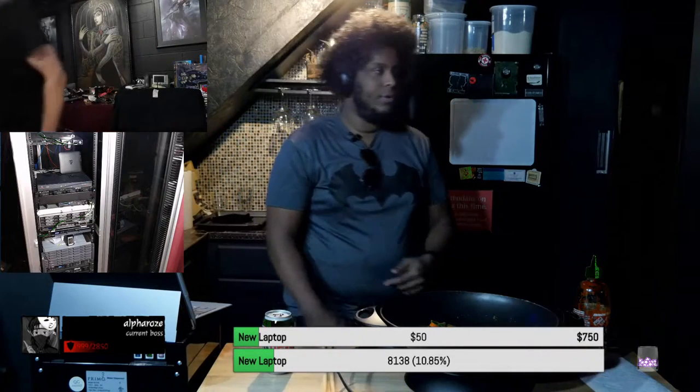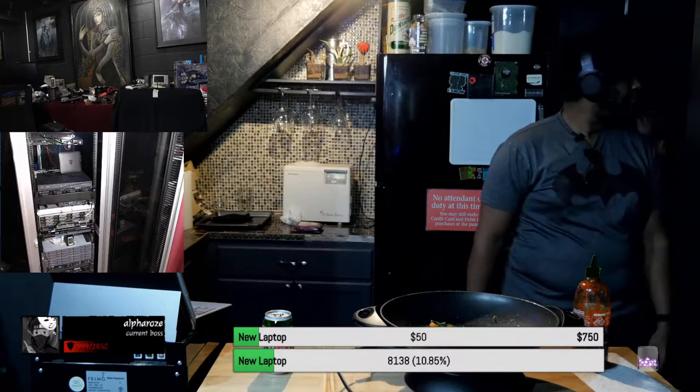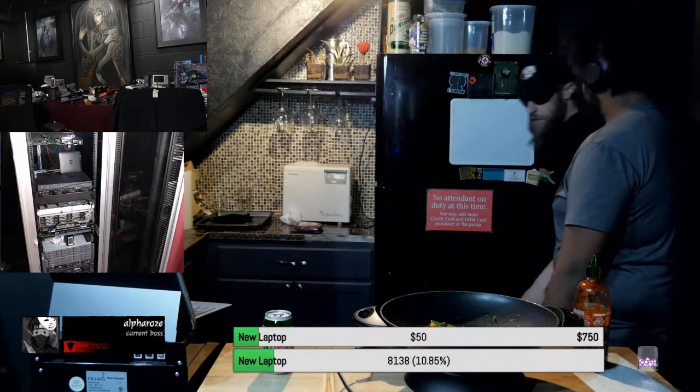Woo! There's a vault underground — mostly underground.